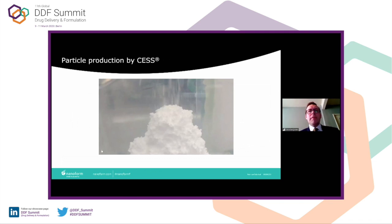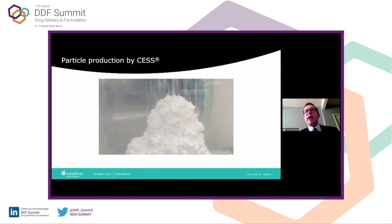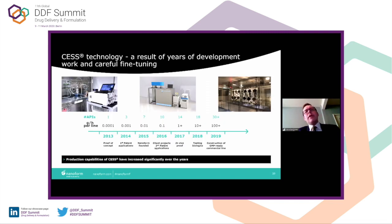Hopefully this video will work and you can actually see the snow being produced in real time. Over the last few years, we've scaled up the technology substantially — every year we've gone up by a factor of 10. In 2013 we were in picogram per hour volumes; we're now in the hundreds of grams per hour. It really depends on the molecule and how soluble it is in CO2. For example, fenofibrate we've been able to get 500 grams per hour; on average, around 100 grams per hour.